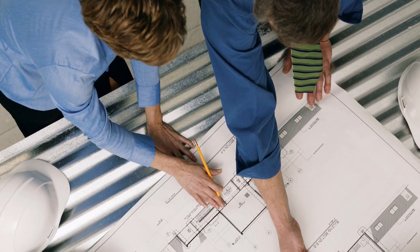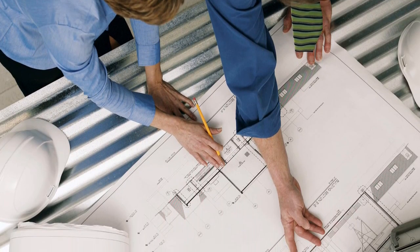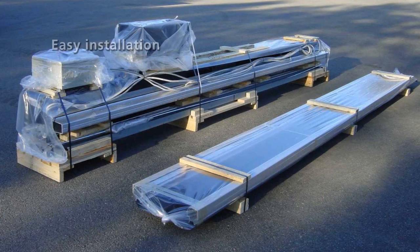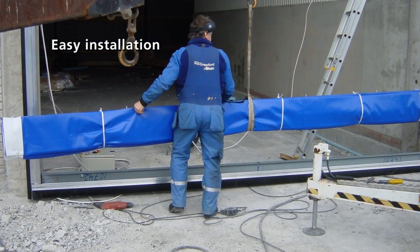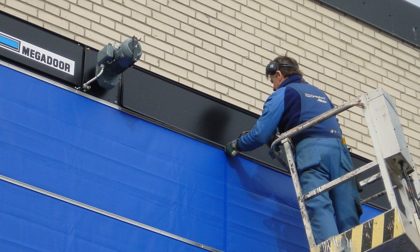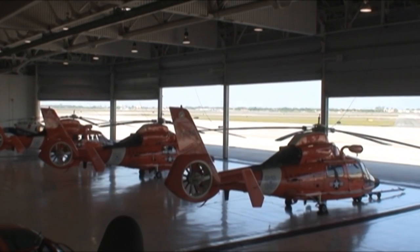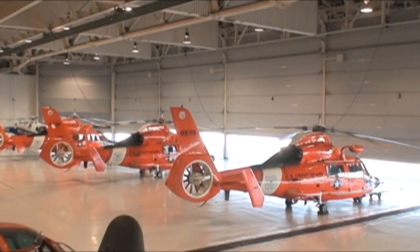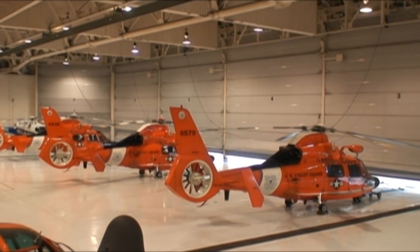Megador engineers are ready to support you from the start of your design process and can offer a wealth of supporting data. The compact Megador design and low weight on the building structure make it easy to incorporate and easy to install. A Megador solution requires very little maintenance — a cost saving factor that cannot be denied.